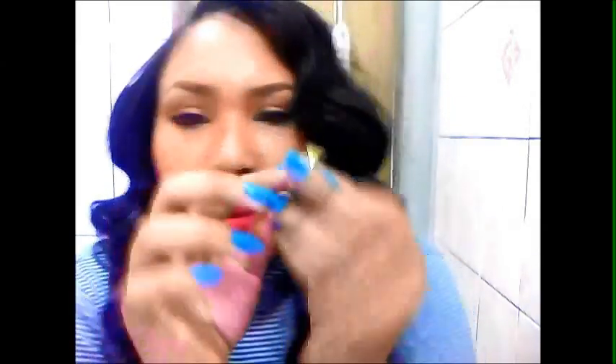This is a statement piece — this one is a clip-on earring and it's really nice. It has like a marbling effect.